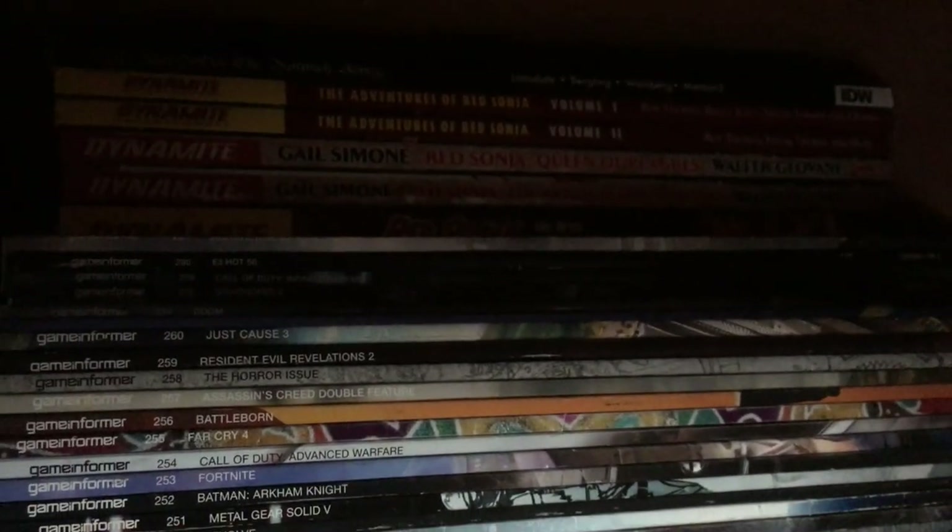Up here, I'm not sure if you guys can see — this is H.P. Lovecraft's Dunwich Horror by IDW. You have The Adventures of Red Sonja Volumes 1 and 2. I know it's a little dark in here, so I apologize. And you have Gail Simone's Red Sonja Volumes 1 and 2, and then the Red Sonja Omnibus down there.